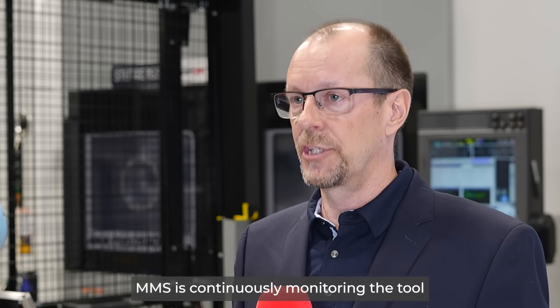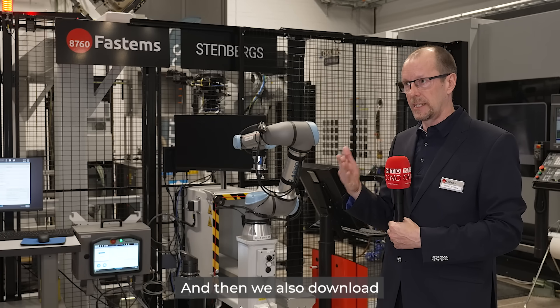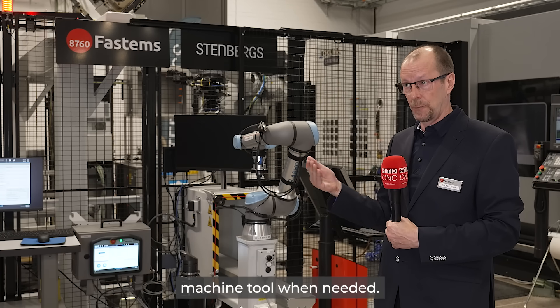MMS is continuously monitoring the tool lifetime in the machine tool, and then we are changing the tools when needed, and we also download the tool data to the machine tool when needed.